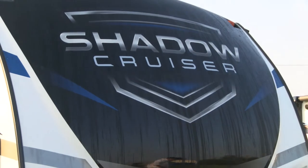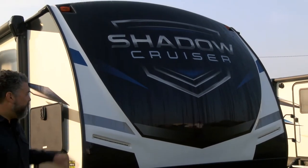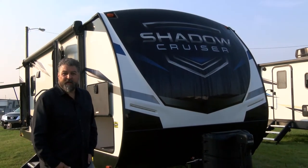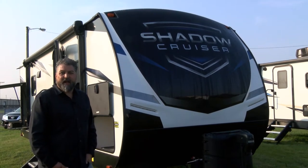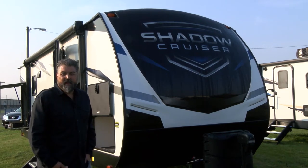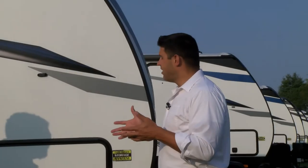One of the first things you'll notice about the new Shadow Cruiser is our brand new front cap design. We have a new paint scheme and a brand new badge and branding for the Shadow Cruiser line. It's really dynamic — it pops on the lot, really catches your eye on the road, and you're going to have a lot of people wondering what you brought to the campsite. It's just a really great looking product.